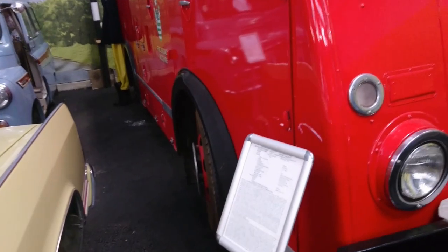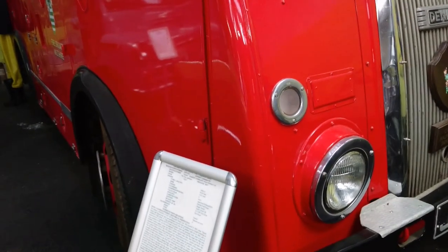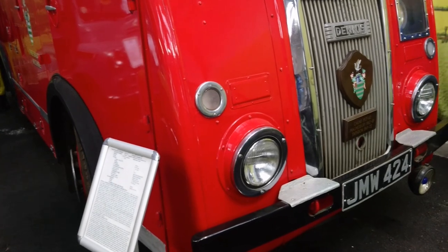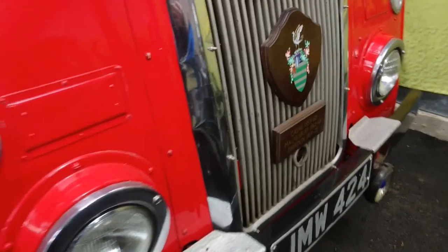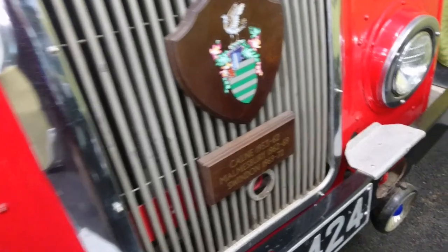Oh, here is a Dennis — talking of a Dennis. It's a very old Dennis — it's a 1953 F8 fire appliance. I don't think I've ever seen one of these before. It's local to here — MW was the local plate to the area. It's showing where it actually served over the years — it lived in this area for its working life. Amazing.